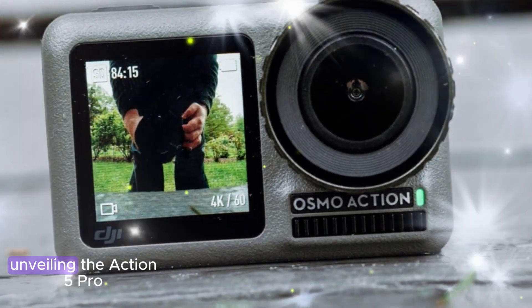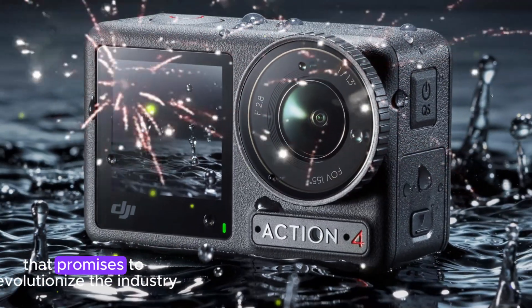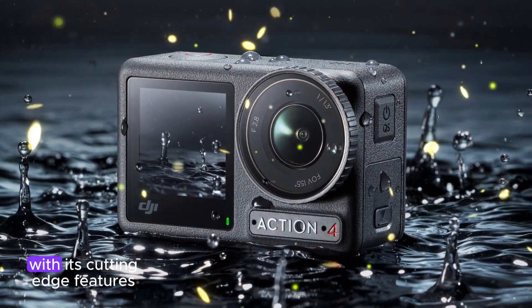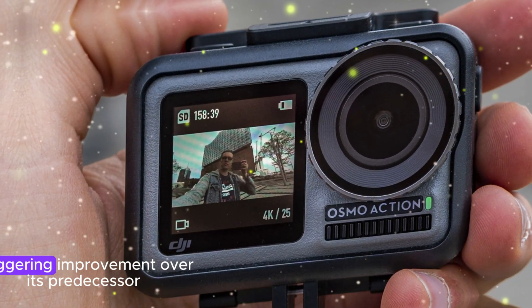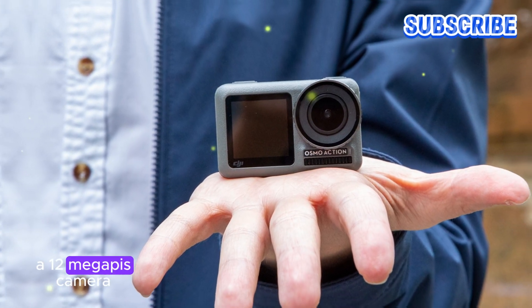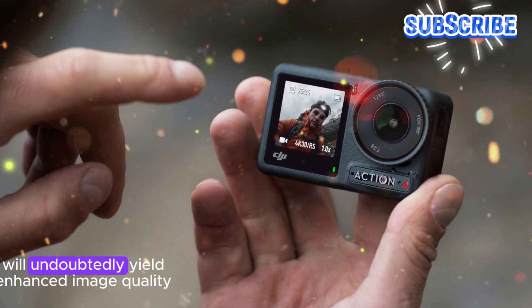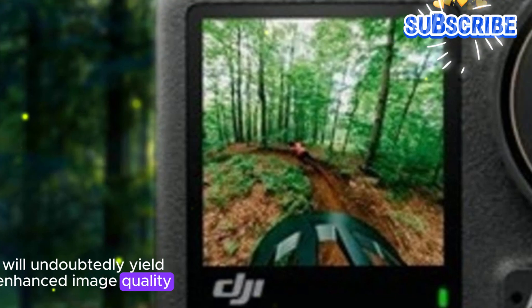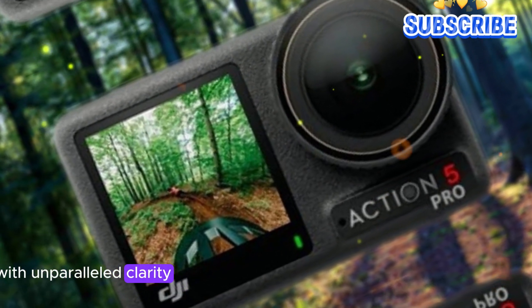DJI is on the cusp of unveiling the Action 5 Pro, a trailblazing action camera that promises to revolutionize the industry with its cutting-edge features. The most notable upgrade is the rumored 40-megapixel camera, a staggering improvement over its predecessor, the Osmo Action 4, which boasts a 12-megapixel camera. This significant leap in megapixel count will undoubtedly yield enhanced image quality, allowing users to capture life's moments with unparalleled clarity and precision.